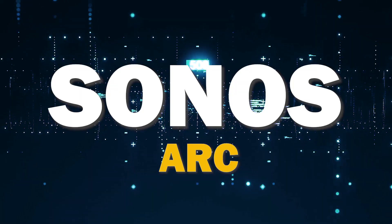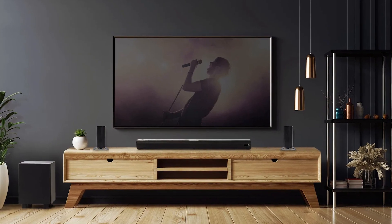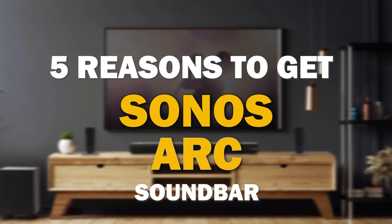If you're in the market for a soundbar, Sonos Arc is a great choice. It offers some major benefits that make it stand out from the competition. I'm going to give you five reasons why this might be the best soundbar for you.